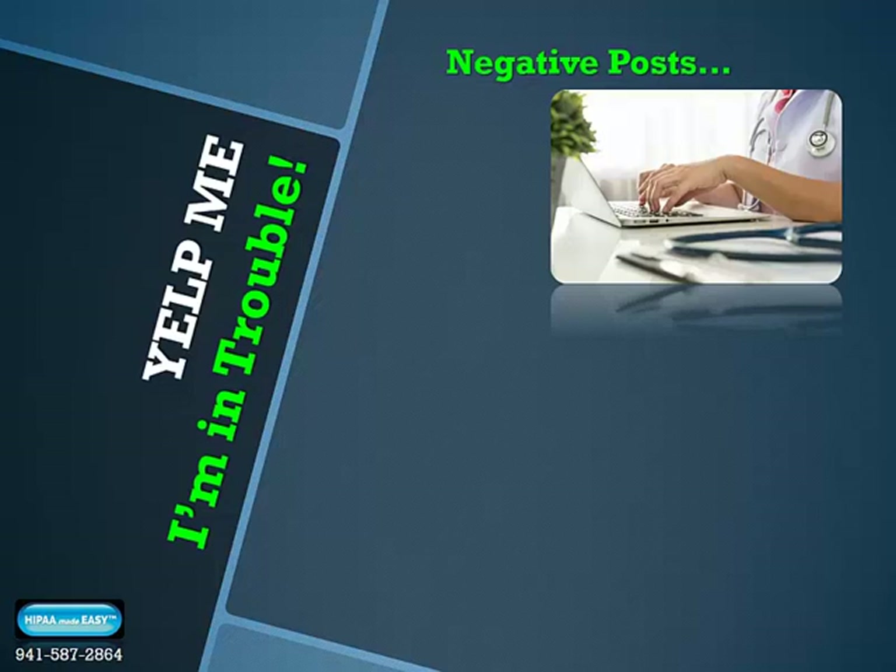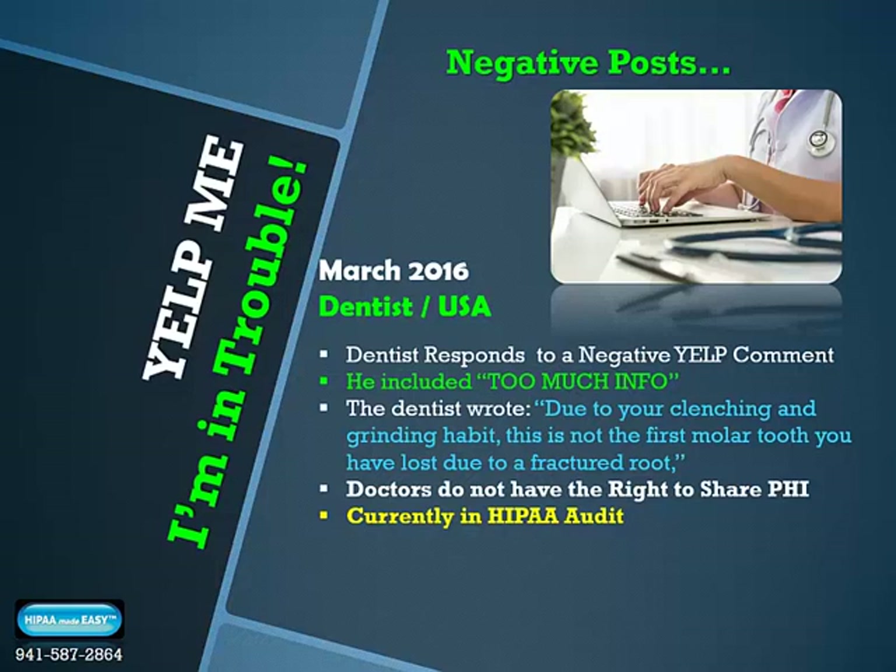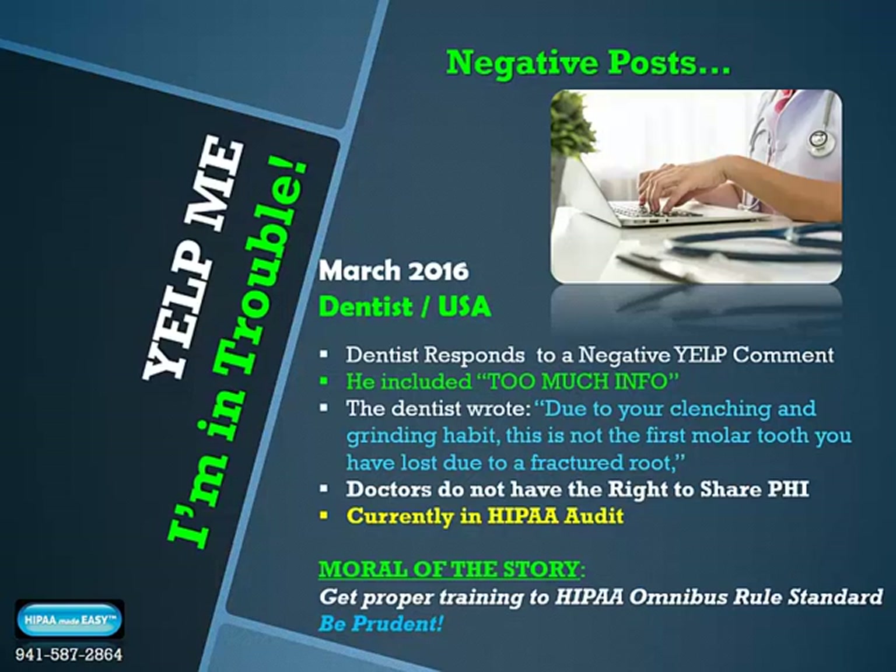Yelp me, I'm in trouble! March 2016, a dentist's office, USA. A dentist responds to a negative Yelp comment about his dental work, writing: 'Due to your clenching and grinding habit, this is not the first molar tooth that you've lost due to a fractured root.' Big trouble — doctors do not have the right to share patient health information, including treatment information, especially on the internet. Currently, this poor dentist is in the midst of a HIPAA audit. Moral: get proper training to the HIPAA Omnibus Rule standard. Practice owners should be the most educated as they're ultimately responsible for implementing all HIPAA protocols — employee training, required paperwork, and HIPAA facility protocols for physical, administrative, and technical aspects of the practice.